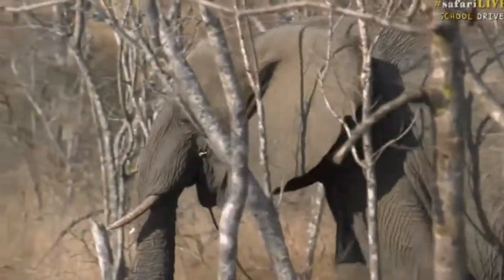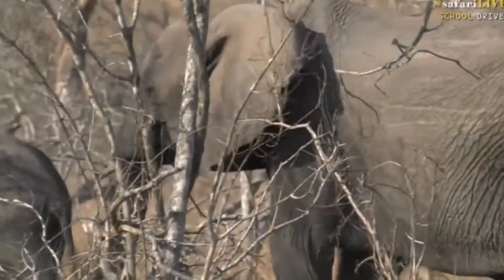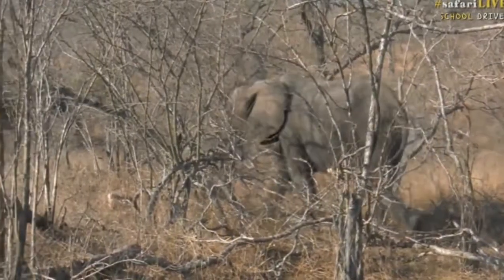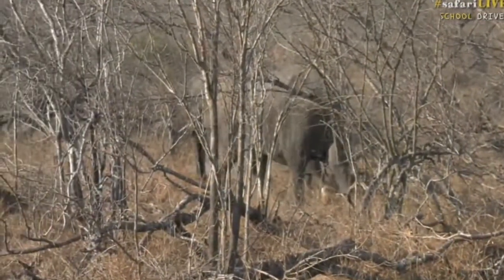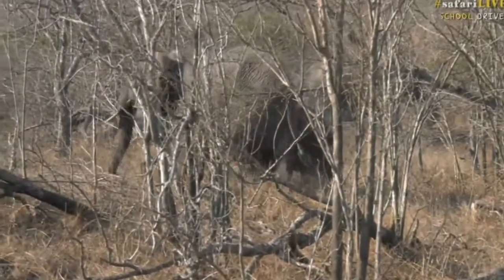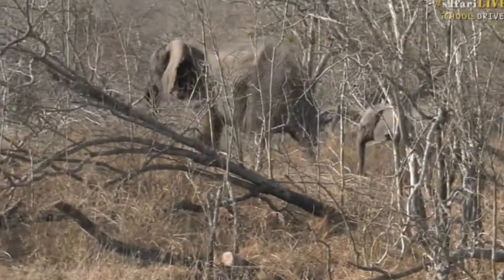A lot of people think that when an elephant flaps her ears it means they're cross, but it actually just cools them down. All the blood in their body goes through their ears in a very short space of time, and it can cool their blood down to a point which lets them walk around in the hot African sun like they're doing now. Otherwise, big animals like this would be confined to the shade until it got a bit cooler.